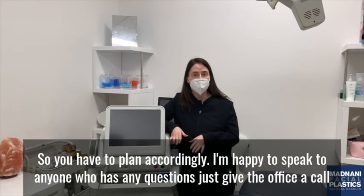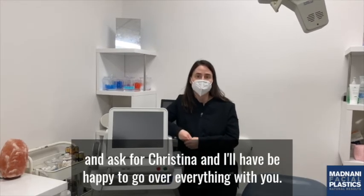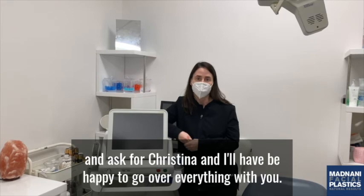I'm happy to speak to anyone who has any questions. Just give the office a call and ask for Christina, and I'll be happy to go over everything with you.